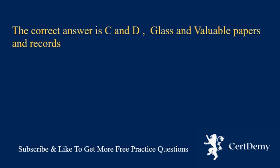The correct answer is C and D: glass, and valuable papers and records.